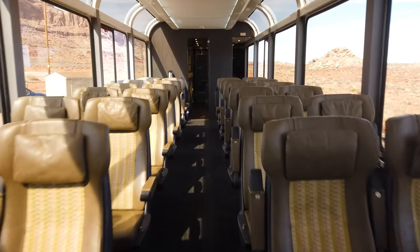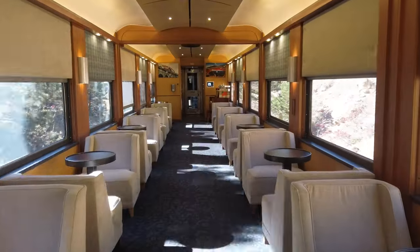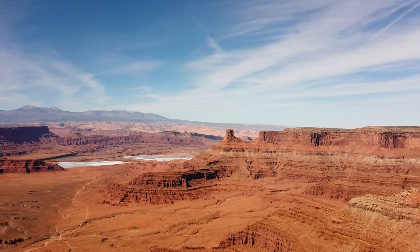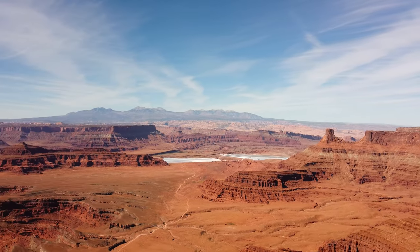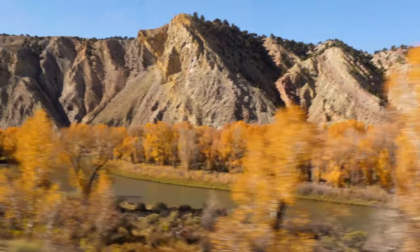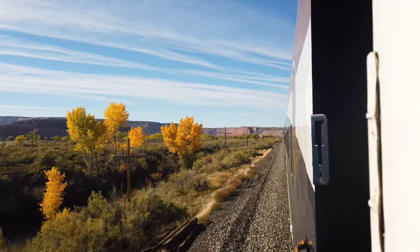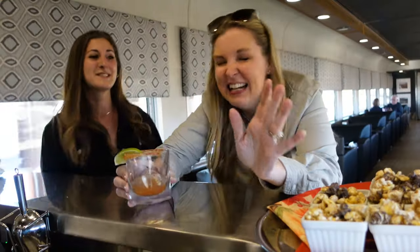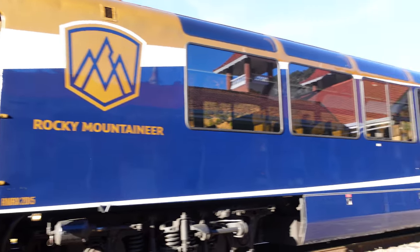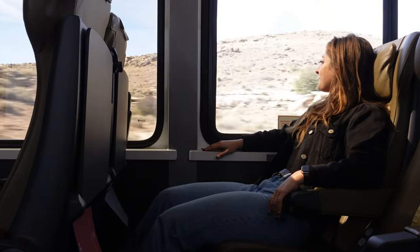This is one of the only luxury trains in America. Rocky Mountaineer's Rockies to the Red Rocks is a two-day train journey between Denver and Moab with an overnight stay in Glenwood Springs. Along the way, passengers are treated to locally-inspired cuisine, world-class hospitality, and some of the most spectacular scenery North America has to offer. I'm Melanie Lieberman, and my colleague Summer Hall and I hopped aboard to help you decide if Rocky Mountaineer is the right fit for your next adventure through the American West.